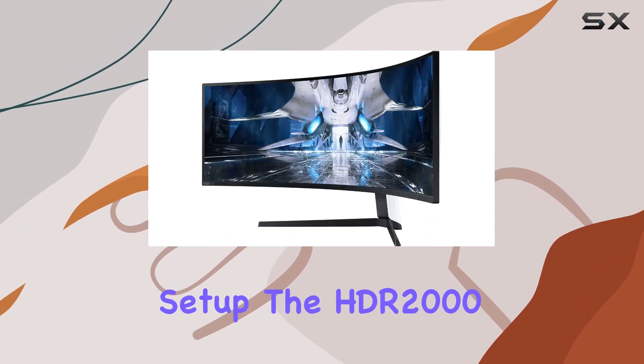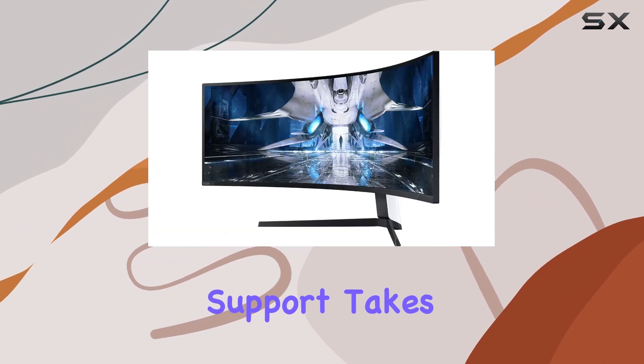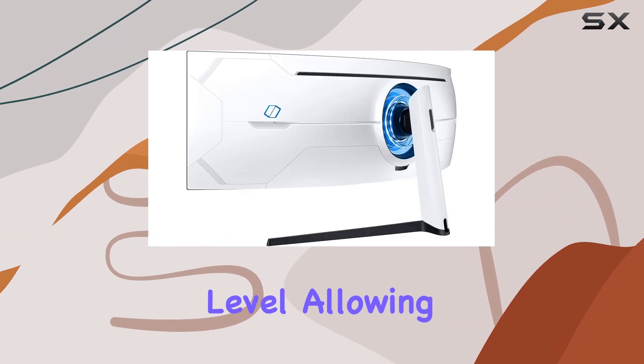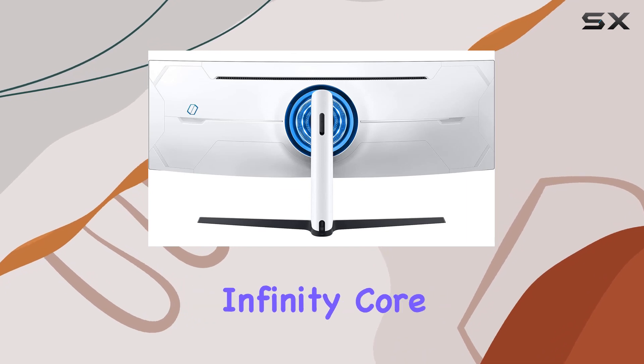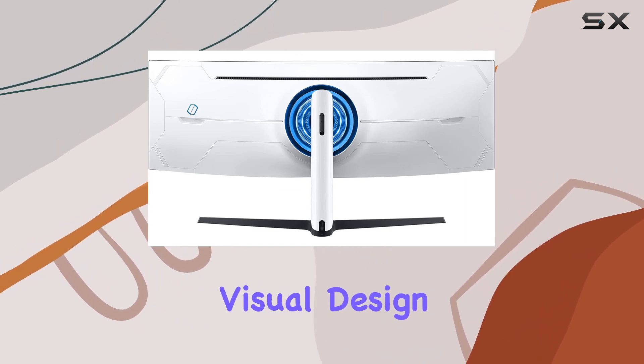The HDR 2000 support takes visuals to another level, allowing you to see even the smallest details in every scene. Adding a touch of flair is the Odyssey's Infinity Core lighting, a stunning visual design that complements its cutting-edge technology.